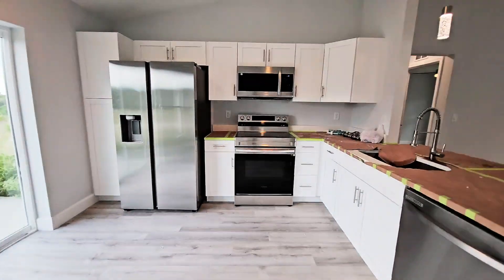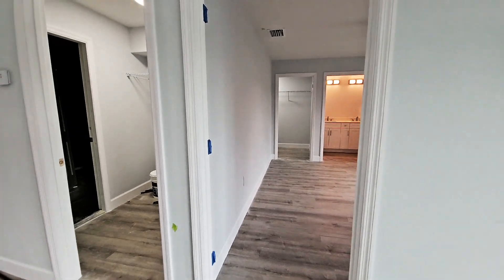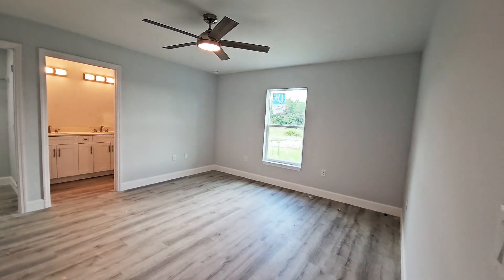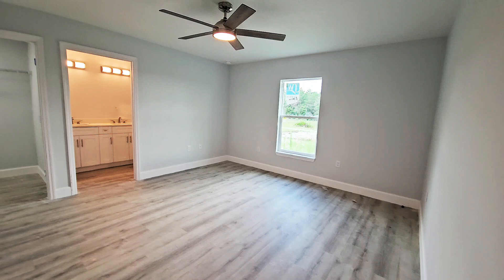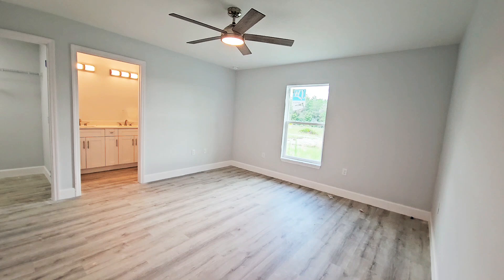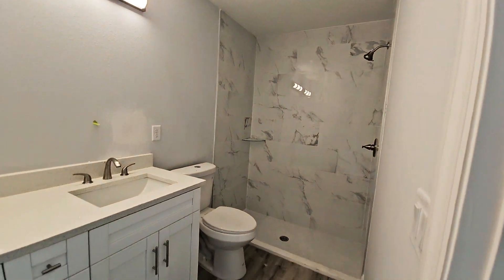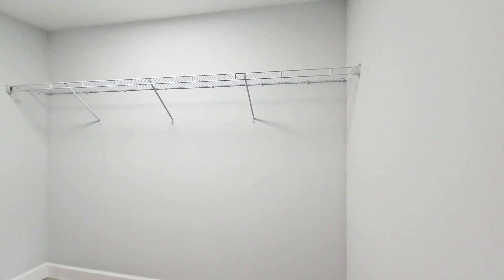We'll check out outside in a moment, but let's check out the rest of the house. I am doing this tour for a client of mine who is not here. This is the primary bedroom — very nice size for a 1,267 square foot house. It comes with a double sink bathroom, standing shower, dual vanity sink, and a walk-in closet.